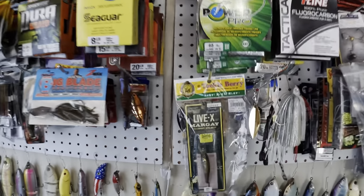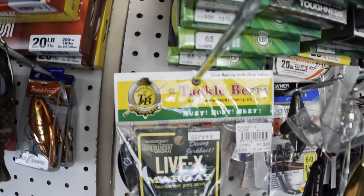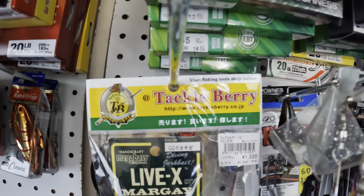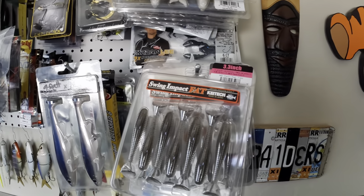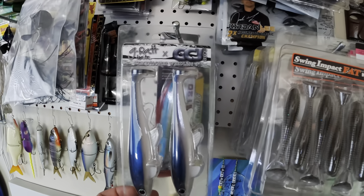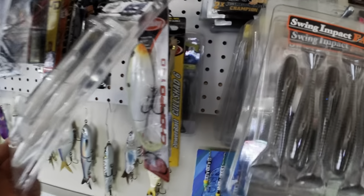Shout out to my buddy Sean — he got me this unique bait by Megabass. You're only able to buy this in Japan from Tackle Berry. Swim baits right here, new G Rat swim baits.